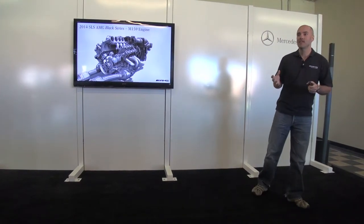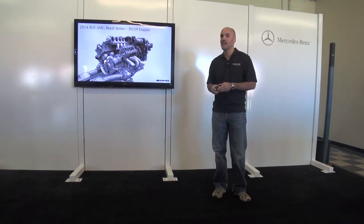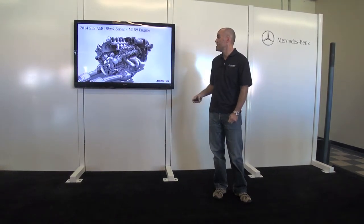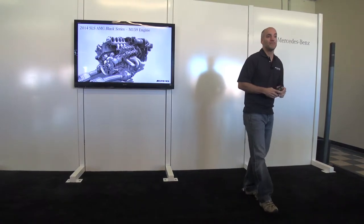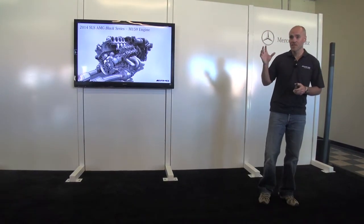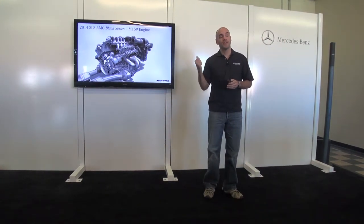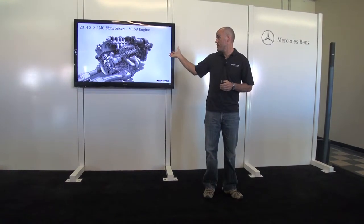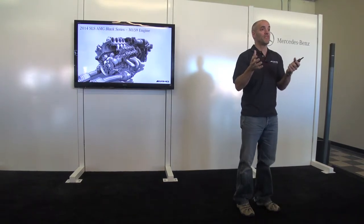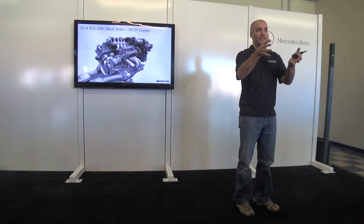A lot of upgraded internals with forged components throughout really bring this engine into a new realm. You can see the velocity stacks and the intake. This engine revs up to 8,000 RPM — the highest-revving engine we have. On the internal mounting, we actually use a gas strut to keep the engine from twisting so much at that high rev.